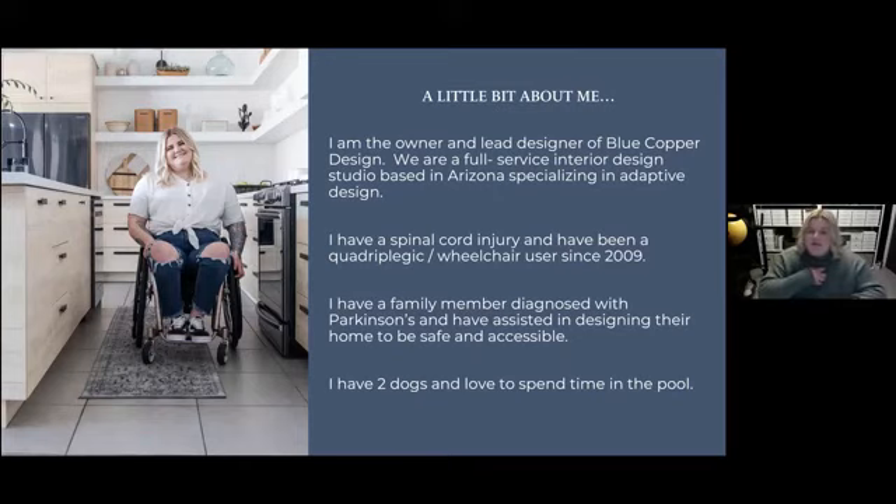As a wheelchair user myself, I have a lot of perspective on ways to make your home work for you as far as adaptability, maximizing the efficiency and the safety of your home. I also have a family member who's had a Parkinson's diagnosis for probably 10 or more years now. They recently moved and I was assisting with making their home adaptable and accessible — every diagnosis has different challenges. We go beyond the ADA and really listen to our clients as to what they need in their design plan.